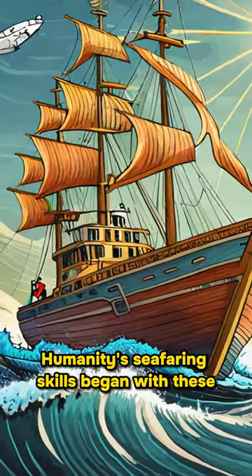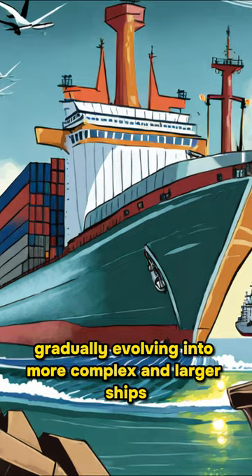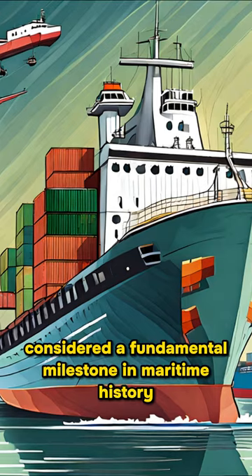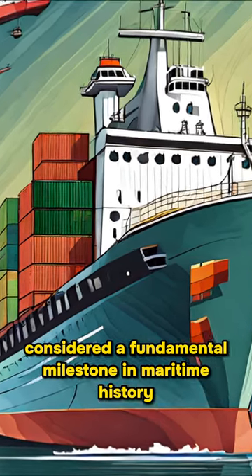Humanity's seafaring skills began with these basic ships, gradually evolving into more complex and larger ships. The Shadow Canoes are therefore considered a fundamental milestone in maritime history.